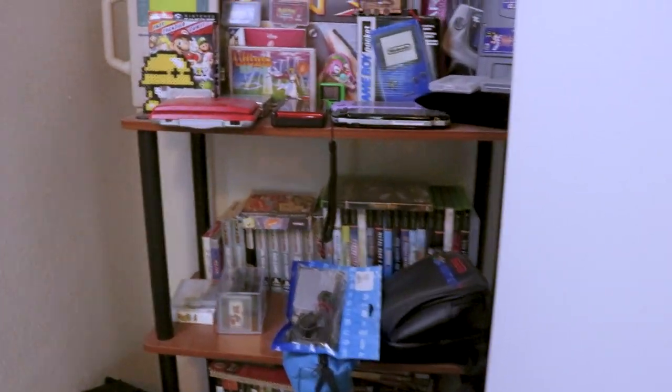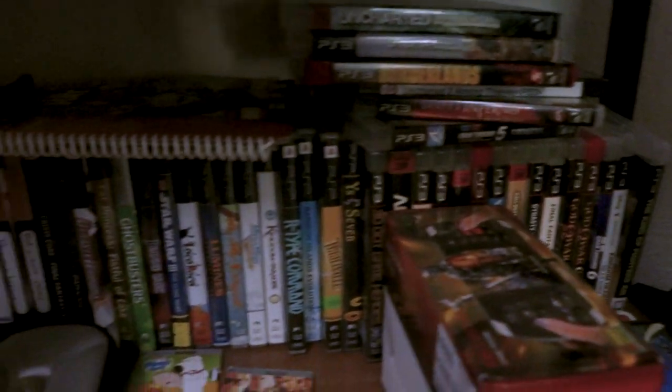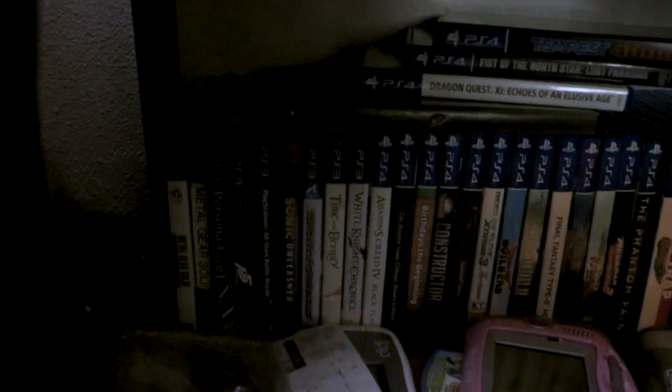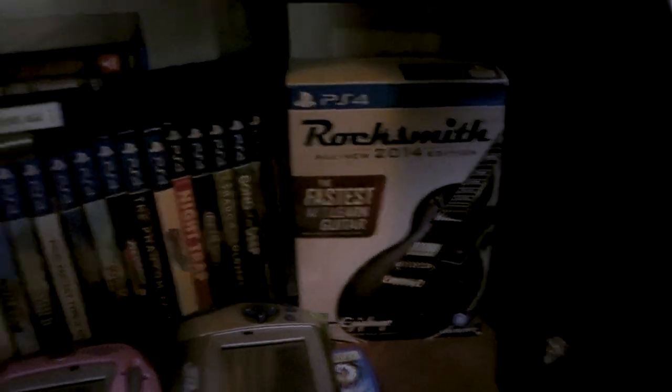We also have Xbox, PSP, PS3, and PS4 in there. Standouts would be Conker's Live and Reloaded, any of the Ys games, a few of the bootleg systems like the Dingu and the Ketchyota Game Phone, and even a couple of Tiger handhelds.